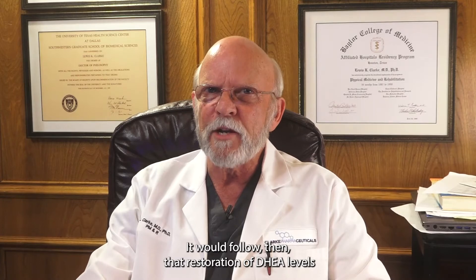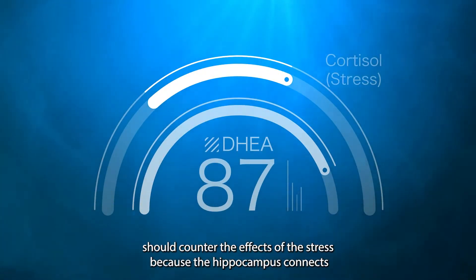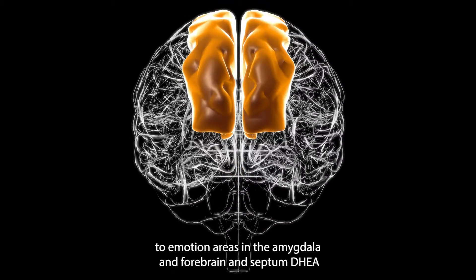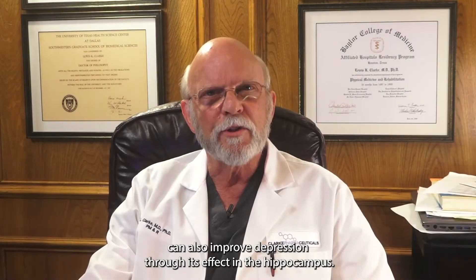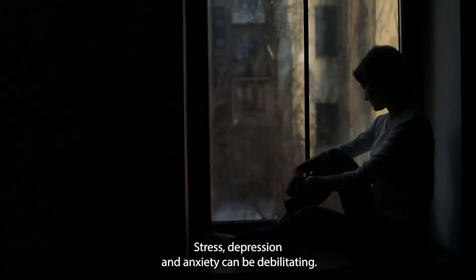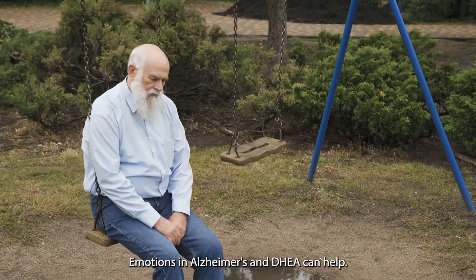Cortisol shrinks the hippocampus, so it follows that restoration of DHEA levels should counter the effects of stress. Because the hippocampus connects to emotion areas in the amygdala, forebrain, and septum, DHEA can also improve depression through its effect in the hippocampus. Stress, depression, and anxiety can be debilitating emotions in Alzheimer's, and DHEA can help.